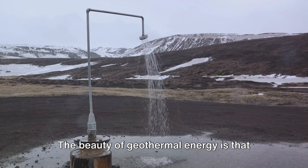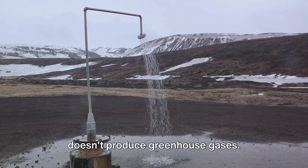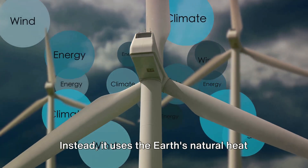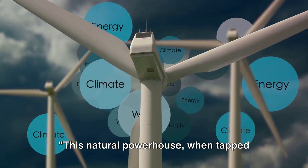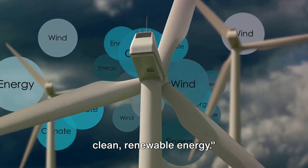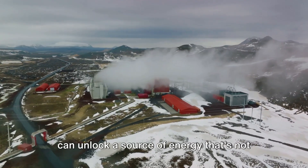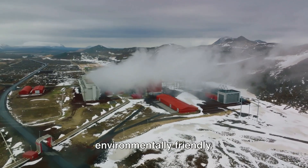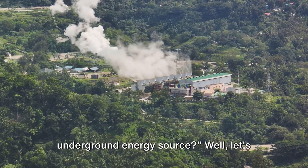The beauty of geothermal energy is that it doesn't require any fuel to run, and it doesn't produce greenhouse gases. Instead, it uses the Earth's natural heat to generate clean, renewable power. This natural powerhouse, when tapped into, can provide a steady stream of clean, renewable energy. By looking beneath the surface, we can unlock a source of energy that's not only powerful, but also sustainable and environmentally friendly.